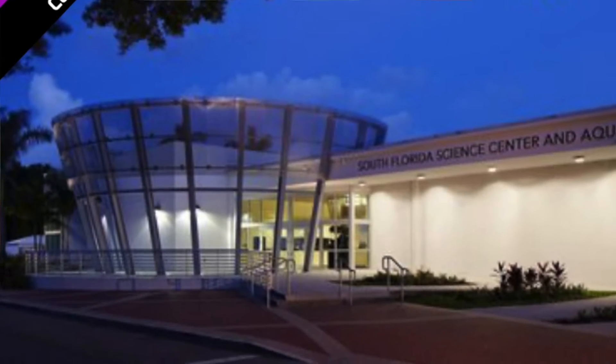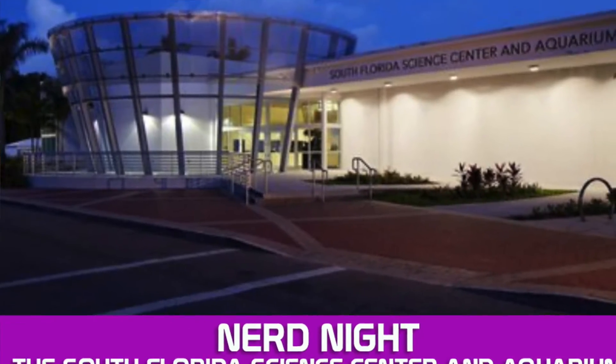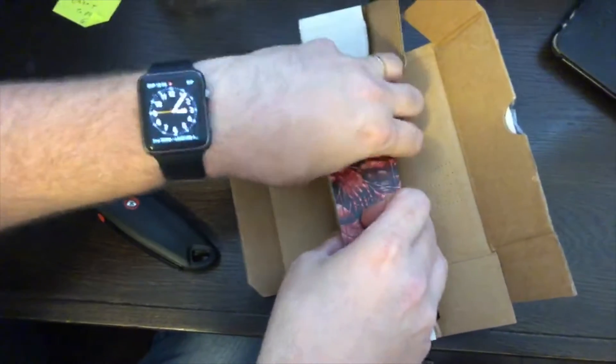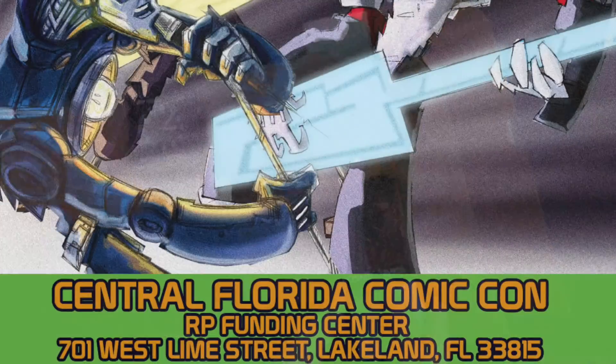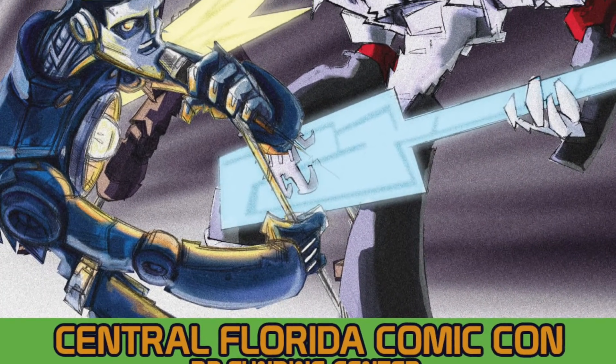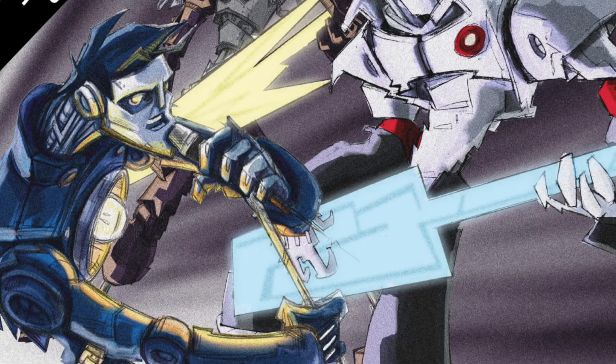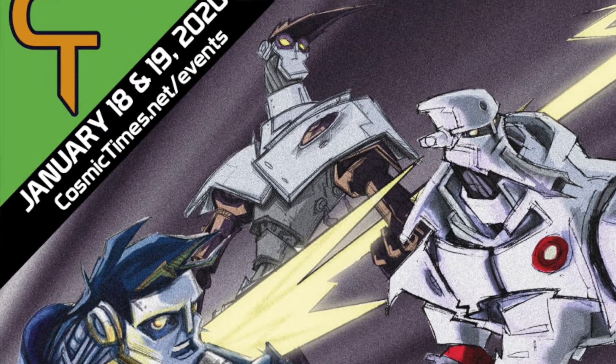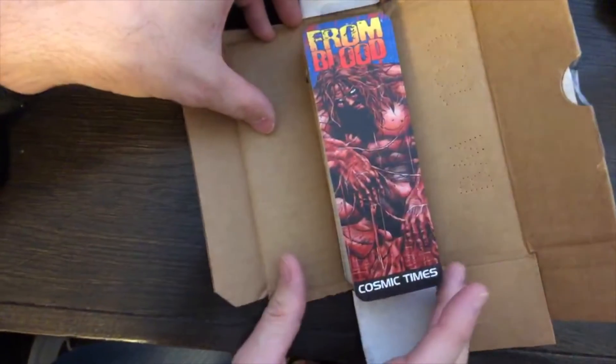We're gonna be at the South Florida Science Center and Aquarium for Nerd Night. It's adults-only nerd stuff from 6 to 10. And following that, we have the Central Florida Comic Con in Lakeland. We're gonna be there Saturday and Sunday, the 18th and 19th of January — make sure you come see us.